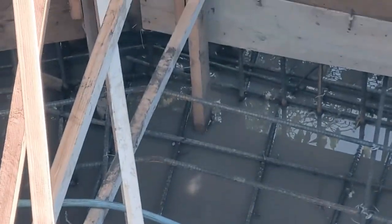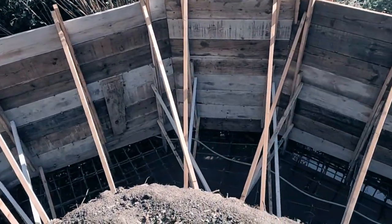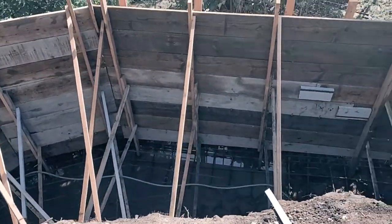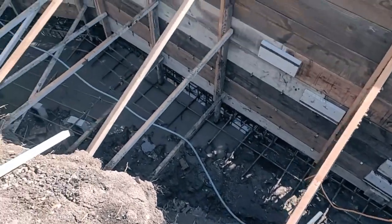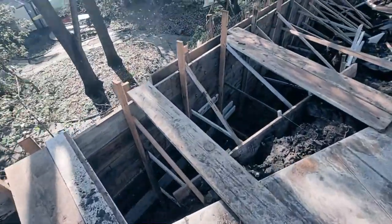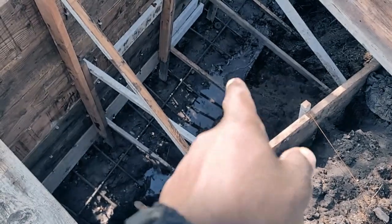We've got to come in with a sump pump and pump this out. It's not as bad as it used to be — it used to come all the way over here. We've got to clean that out. Everything looks pretty good; we might be able to get this pour in next week. The client has been helping us out with the sump pumps, definitely appreciate that. We're definitely gonna have to come in and clean this keyway out right here for sure.